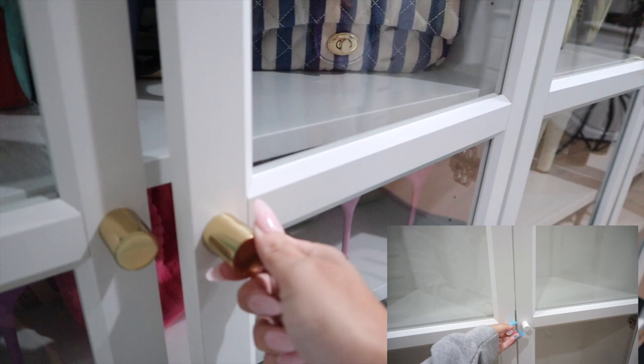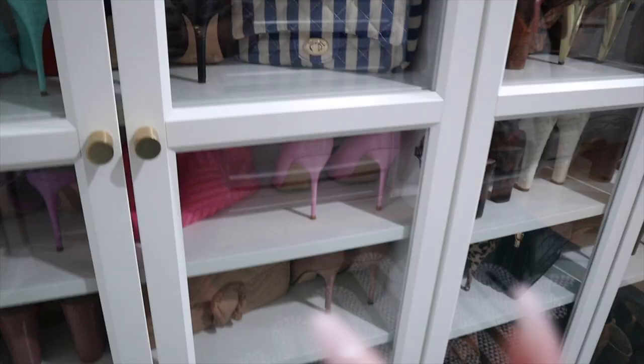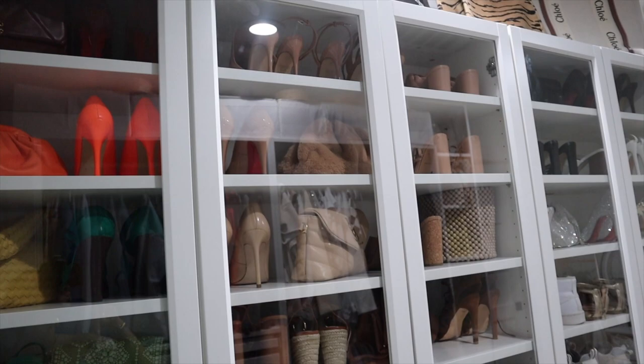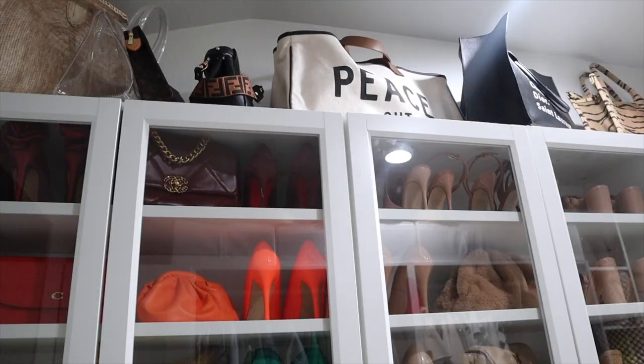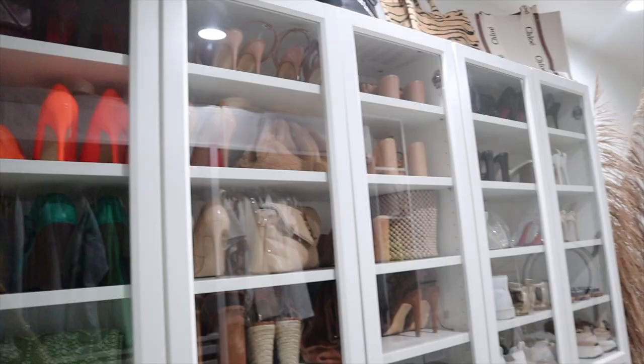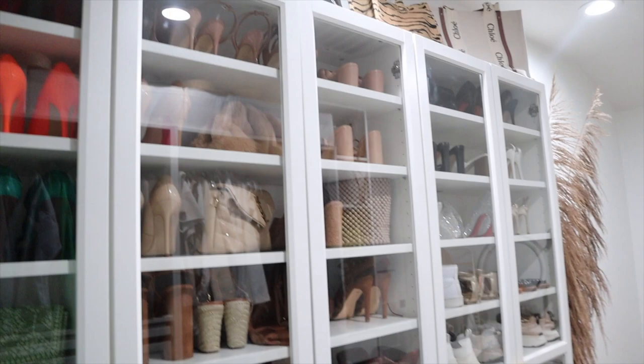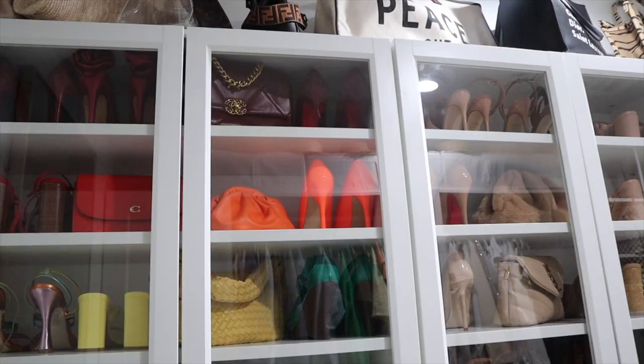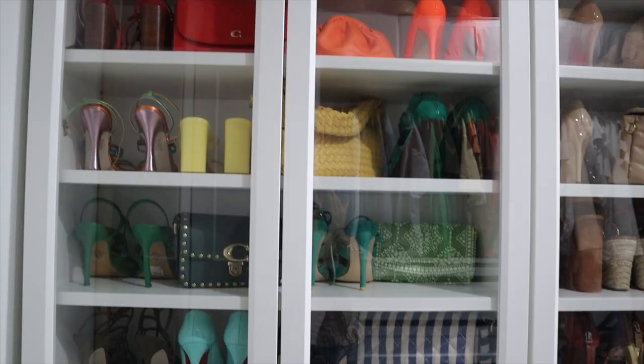Moving on to my shoes, which are in IKEA Billy shelves with doors. We changed the hardware to gold handles with a little ridge. I went with the 79-inch-tall shelves rather than the 90-inch so I'd have extra storage space up top. I organized my shoes by color, and I was inspired to mix in bags with the shoes — adding bags that look aesthetically pleasing and match the color scheme.